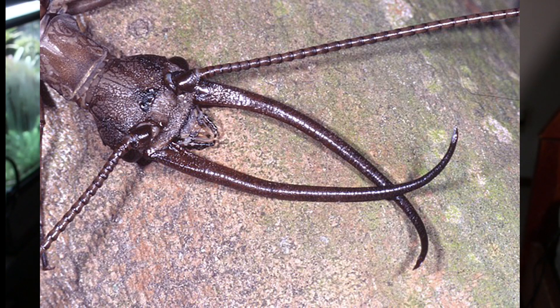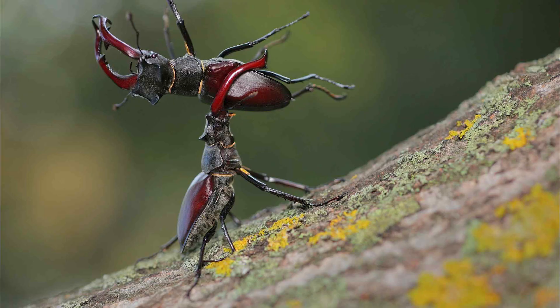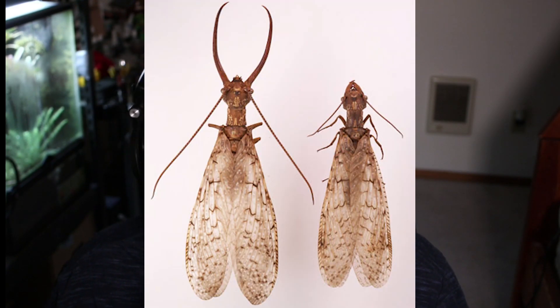Part of what makes Dobsonflies really eye-catching and kind of terrifying is that the males specifically are equipped with these massive mandibles protruding from the front of their heads. Now, if these insects don't feed in their adult form, what are these mandibles for? Many male insects, such as stag beetles, use their large mandibles to fight off other males, and that remains true for Dobsonflies. Male Dobsonflies use their large mandibles to fight off other males, and also to latch onto trees and rocks for stability.